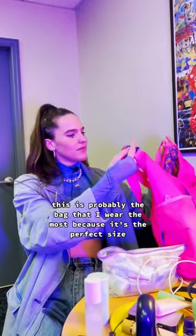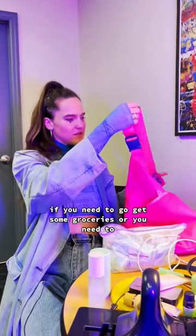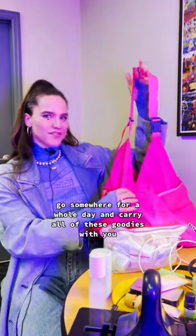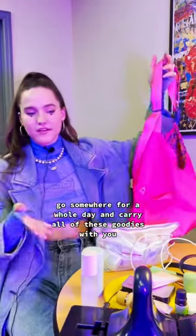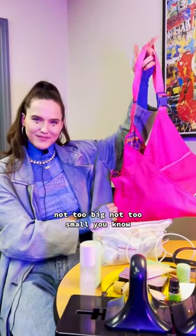This is probably the bag that I wear the most because it's the perfect size if you need to go get some groceries or you need to go somewhere for a whole day and carry all of these goodies with you. It's the perfect size — not too big, not too small, you know?